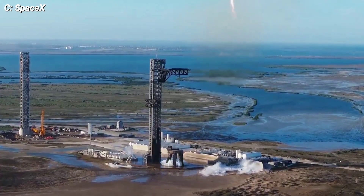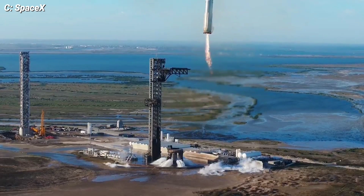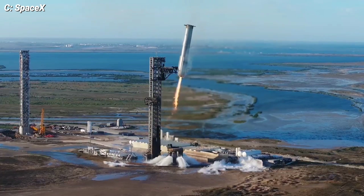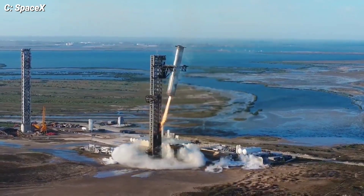Booster 14's landing wasn't just a successful mission — it was a testament to the precision and innovation driving space exploration forward. So sit back, relax, and enjoy the awe-inspiring footage of Booster 14 nailing its landing. Thanks for watching, and keep looking up!